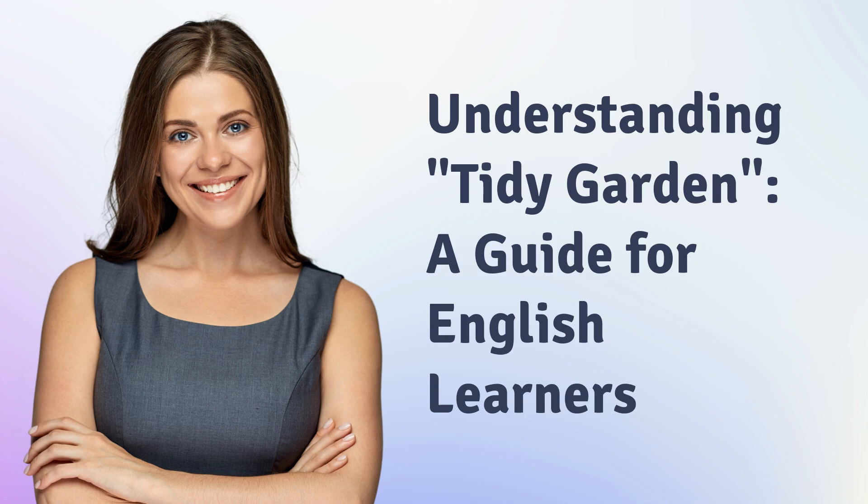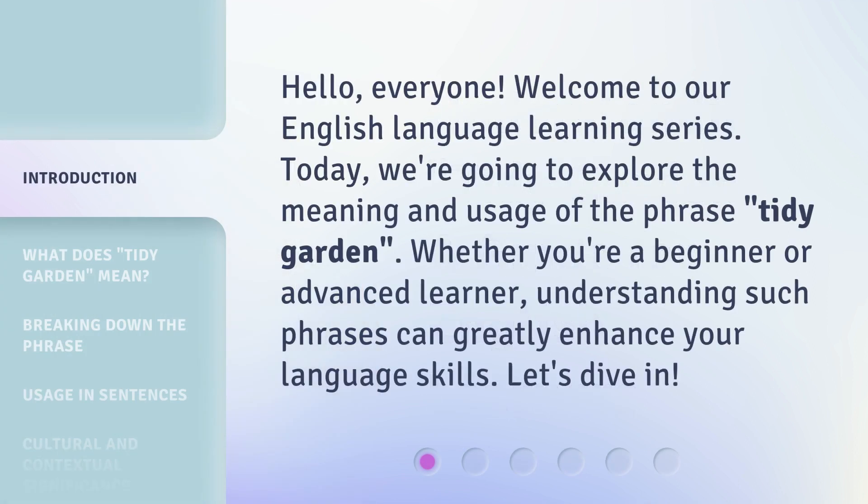Understanding Tidy Garden: a guide for English learners. Hello, everyone. Welcome to our English language learning series. Today, we're going to explore the meaning and usage of the phrase 'Tidy Garden.' Whether you're a beginner or advanced learner, understanding such phrases can greatly enhance your language skills. Let's dive in.